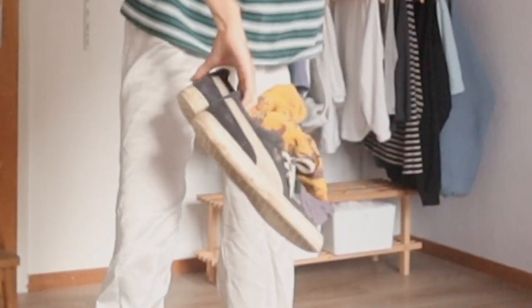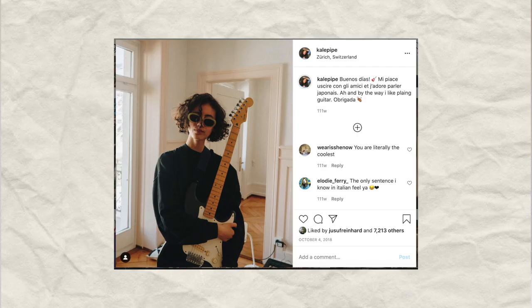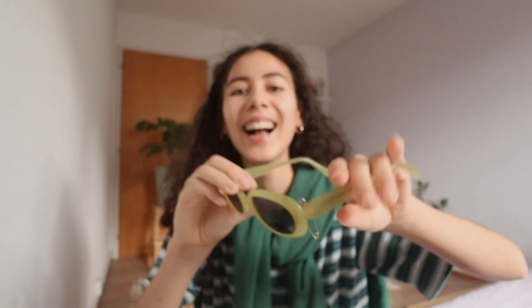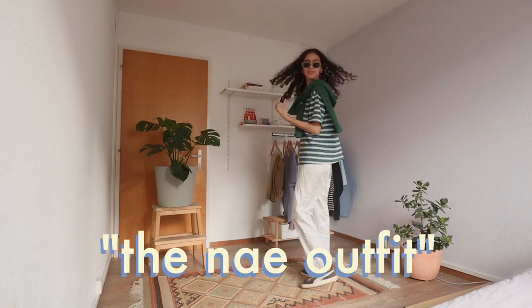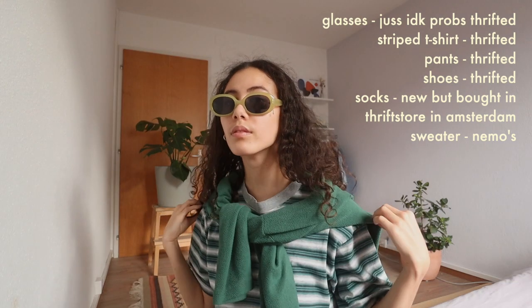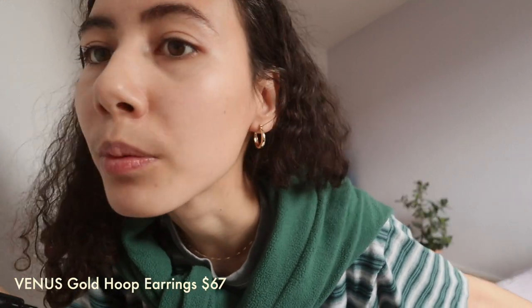I'm going to be wearing these shoes. These sunglasses symbolize the era of living in Juice's first apartment in Zurich to me — I wore them all the time, always wore them to parties. And they're actually broken, but I fixed it with a safety pin. This is outfit number one. I would title this the 'me' outfit because all of these pieces are my favorite clothing pieces. Jewelry-wise, I'm wearing these really cute hoops.